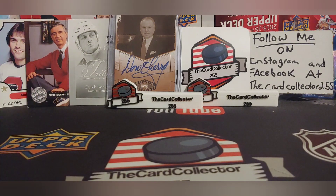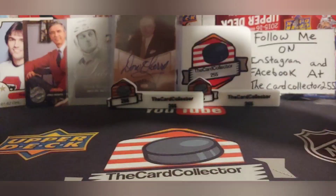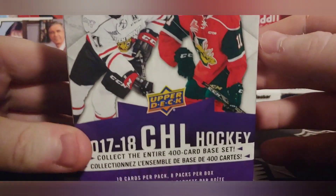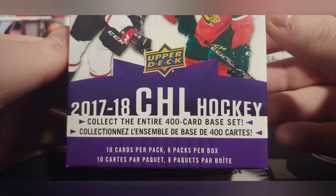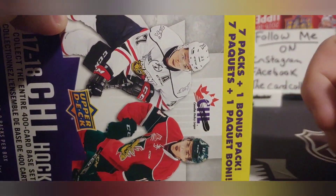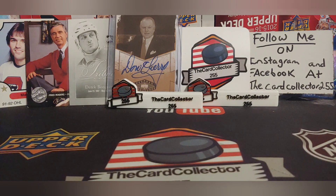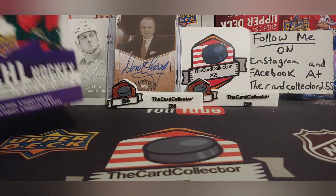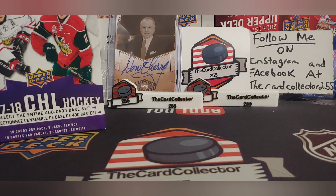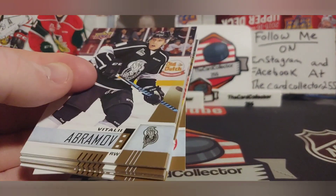Beautiful 2019-20. Next we've got the CHL — this is stuff that never pops up in my area. Didn't even know they were selling this. You get 10 cards per pack, 8 packs per box, so you're gonna get 80 cards of the CHL. You can see there is Suzuki and the Detroit guy — I can't remember his name at the moment. Let's see what we get here from the 2017-18 CHL. Probably a lot of these guys never made the NHL.